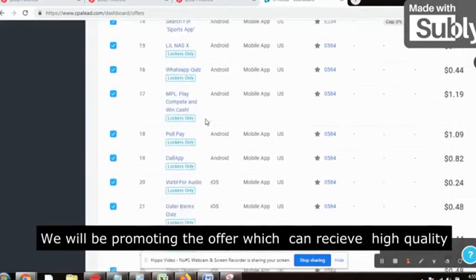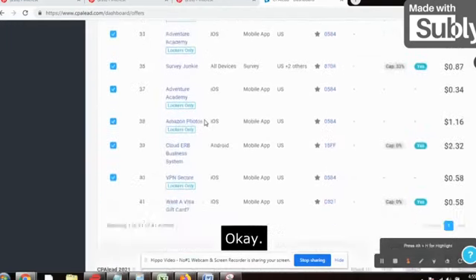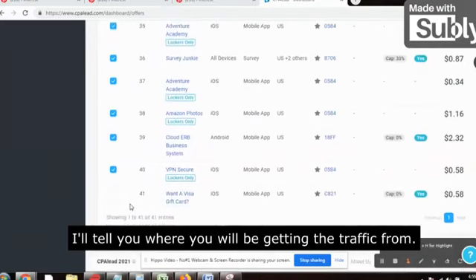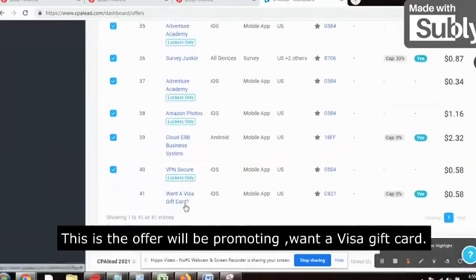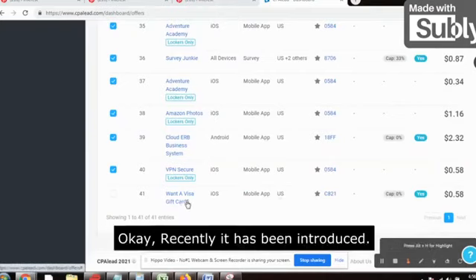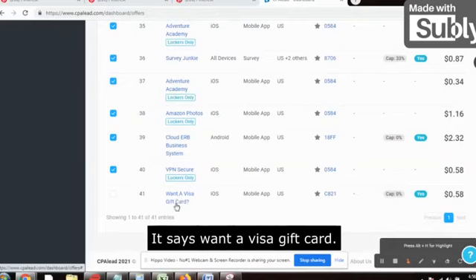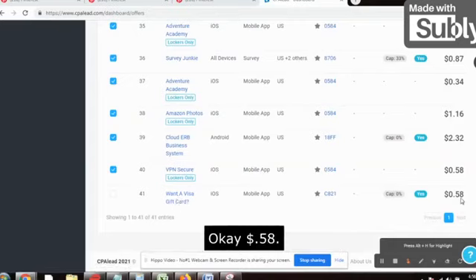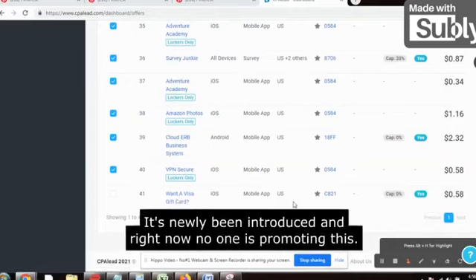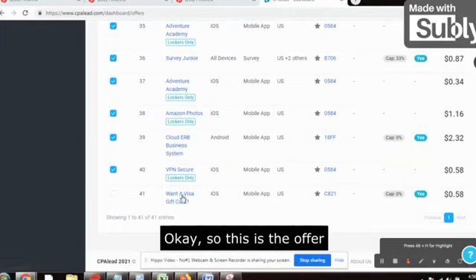We will be promoting the offer which has got high quality traffic. I'll tell you where you will be getting the traffic from. This is the offer we will be promoting: 'Want a Visa Gift Card.' It's recently been introduced — $0.58 payout. Right now no one is promoting this, so there is very less competition.